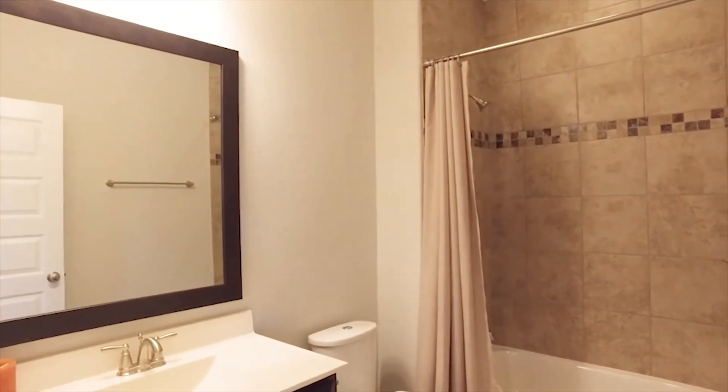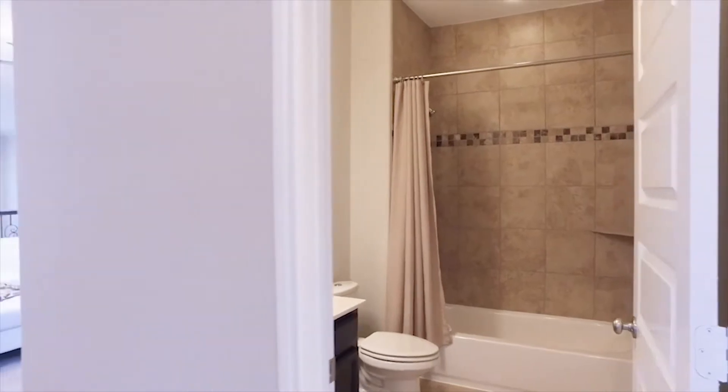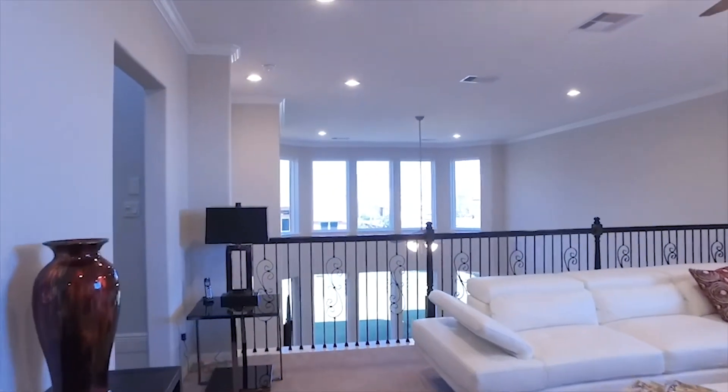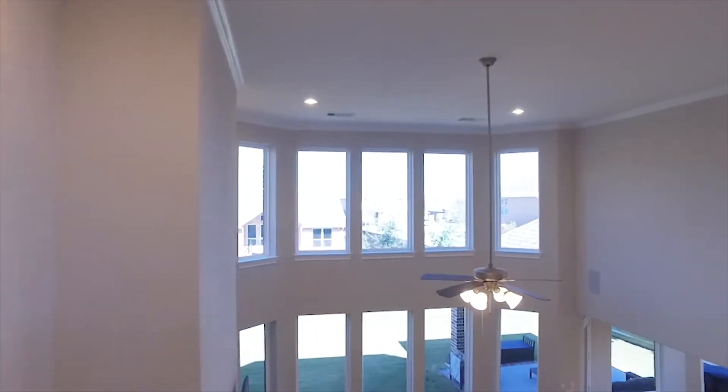Enjoy all the beautiful detail in this home — how gorgeously kept. All the bright space, the molding, the recessed lighting, and the view of that beautiful backyard.